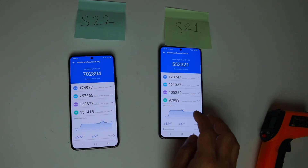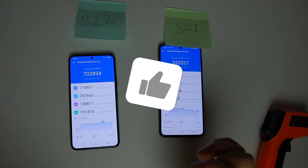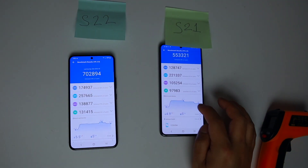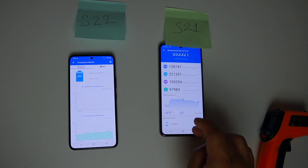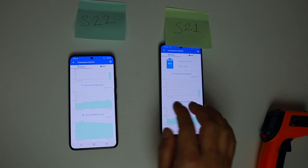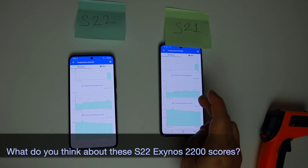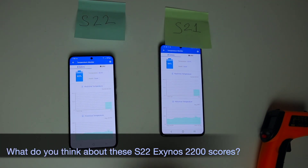Exynos 2200 is really good at sustaining performance — I really like it, to be honest. It consumed just a small percentage more battery than S21, and the temperature was also only marginally higher for this sustained performance. Exynos 2200 with Xclipse graphics is just a new kid, and there should be more updates coming. I'll look forward to it. What do you think about these scores?